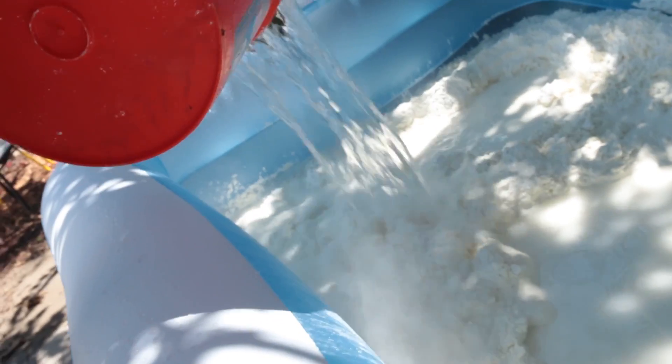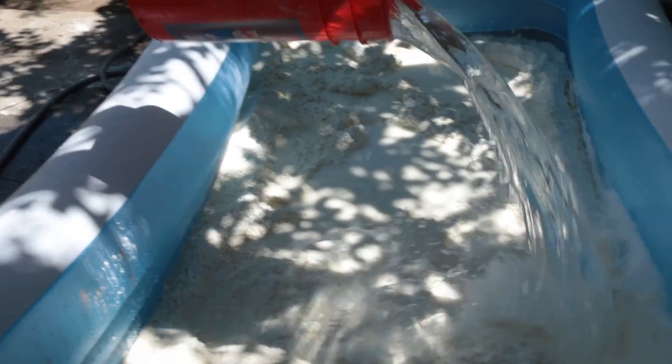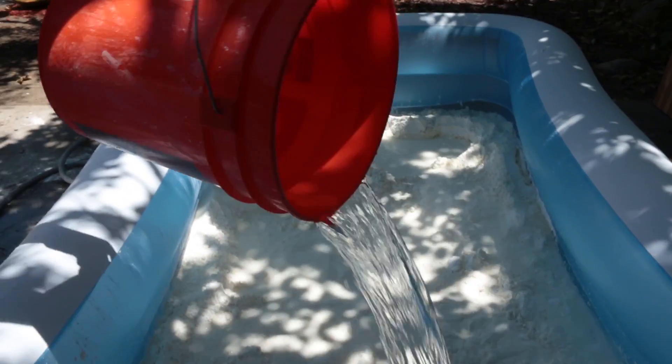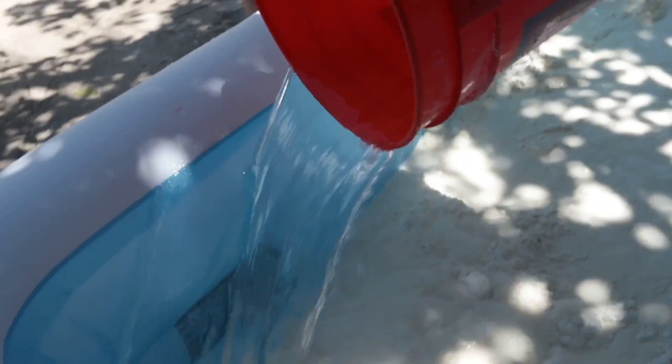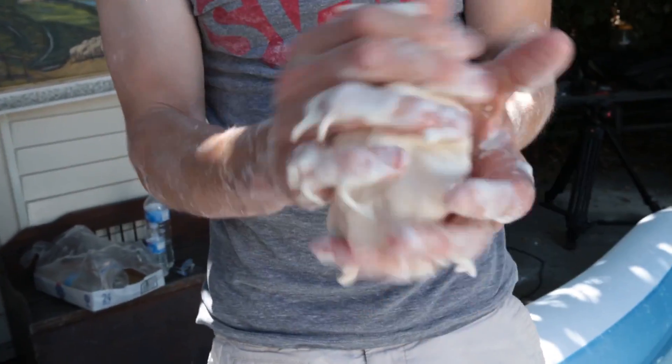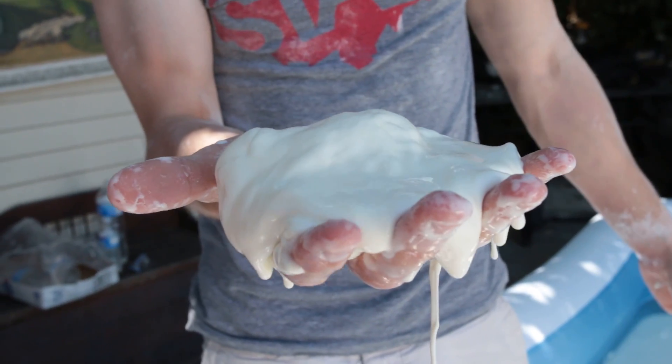The name 'oobleck' actually comes from the Dr. Seuss book 'Bartholomew and the Oobleck.' In the story, oobleck is a green gooey substance that fell from the sky and wreaked havoc on the kingdom. When you apply pressure to it, it turns solid, and then it turns back into a liquid when you release.